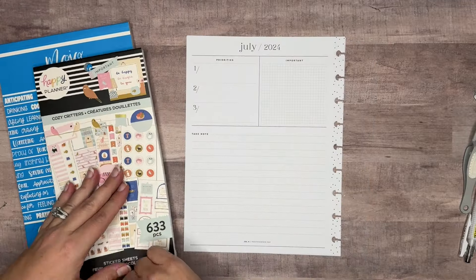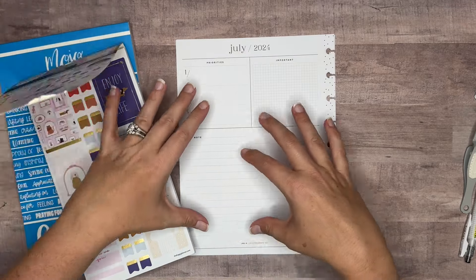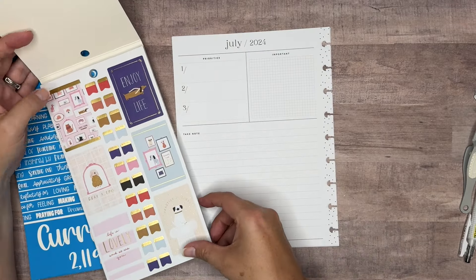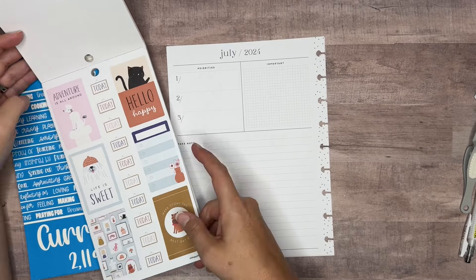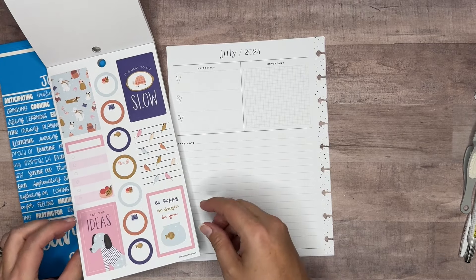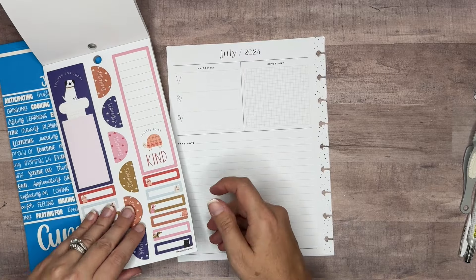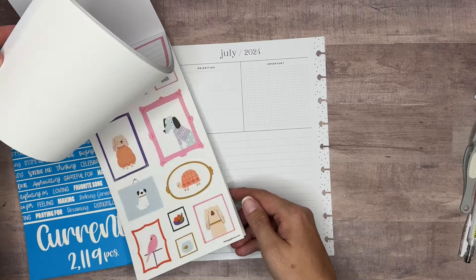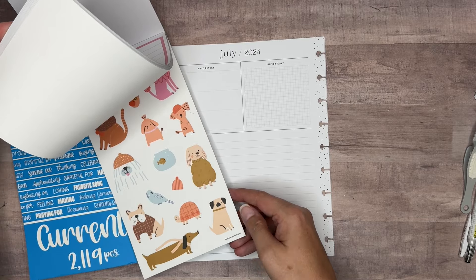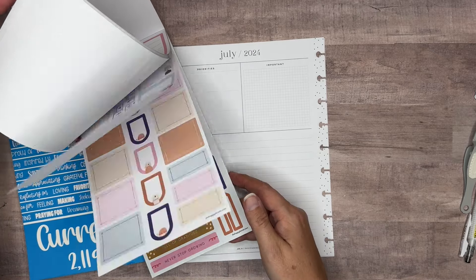Let's go ahead and get started. A lot of times for my currently spread, I just end up decorating it with boxes and decorative stickers, because I do use it as a traditional currently page that the Happy Planner originally designed back a long time ago. So the first thing we need to do is decide which kind of theme we're going to go with, because you've got different colors going on — the peaches and the teals and the pinks and stuff.